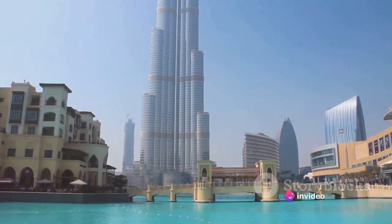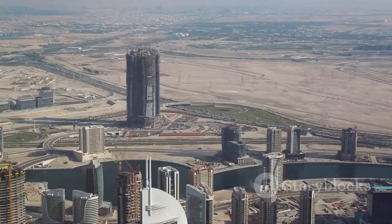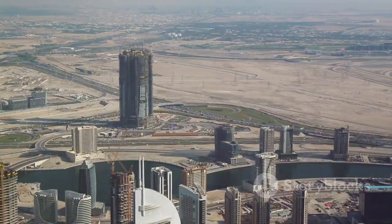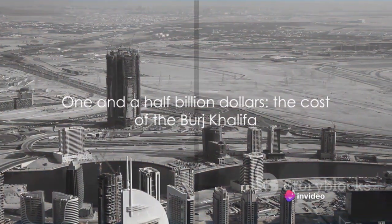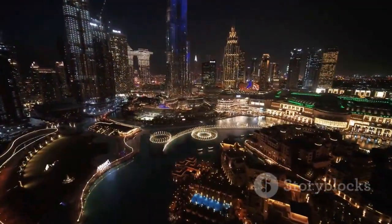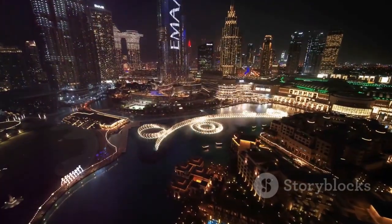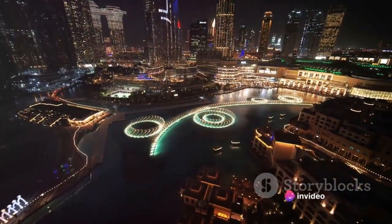Crafting this architectural titan required meticulous planning, precision engineering, and an investment of both time and money that boggles the mind. The colossal effort was not just about creating the tallest structure in the world — it was about symbolizing the ambition and dynamism of Dubai. Every effort put into this project reflects the city's aspiration to be a global leader, a beacon of innovation and progress. Hence, the Burj Khalifa stands as a symbol of luxury and opulence.